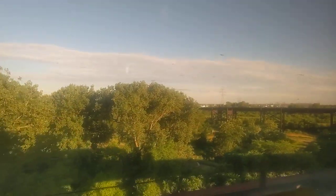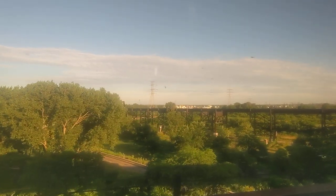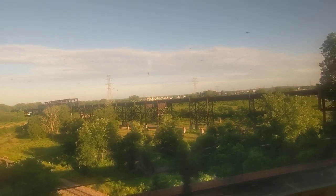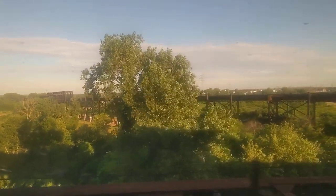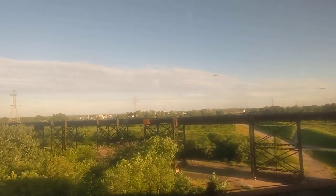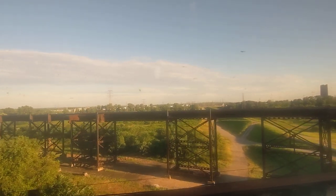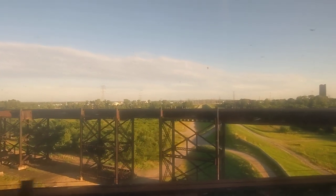I guess we're coming up to the McArthur Bridge. It'll be in the video title and description. There was actually a freight train that went across it when my dad and I passed through St. Louis the other day. You can see those really tall steel supports — and there's the river, yeah, there it is!